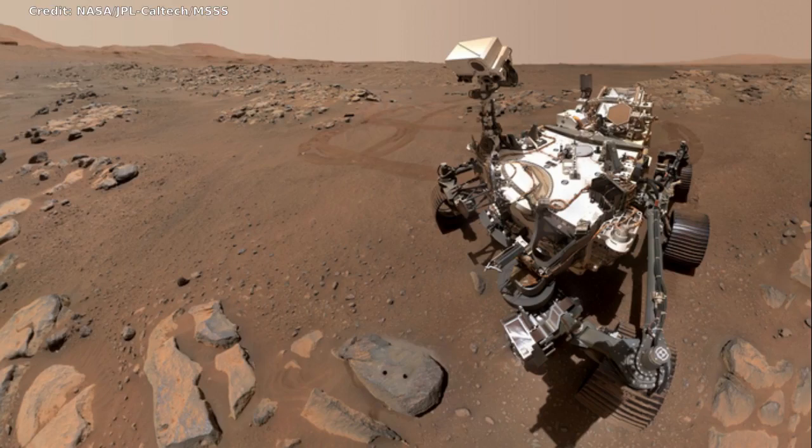Using NASA's Mars Perseverance rover, a team of scientists, including University of Florida astrobiologist Amy Williams, has collected the first Martian rock samples that could be returned to Earth — the first step toward answering if the red planet ever hosted life.